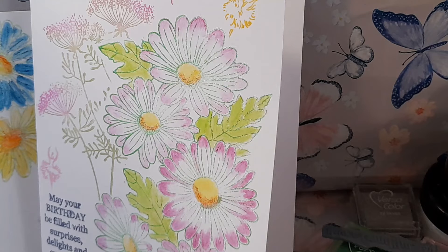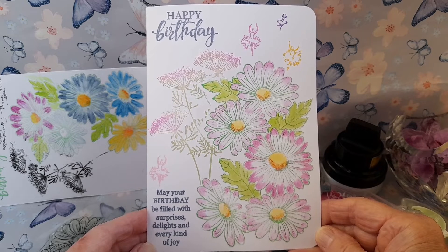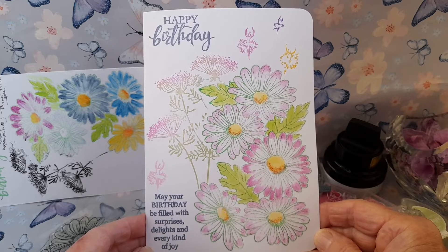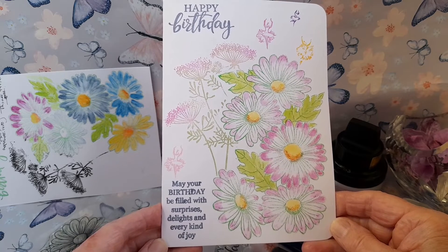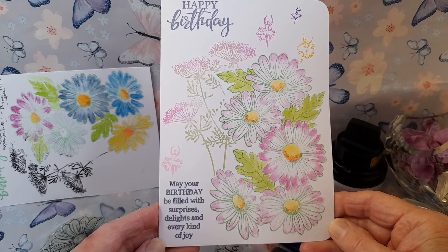Welcome to Meadowhair Cottage and the first card in my monthly series of flowers and fairies. I have chosen a delicate design of daisies and Queen Anne's lace for this card and made sure there were fairies as well. As a beautiful sentiment: may your birthday be filled with surprises, delights and every kind of joy.